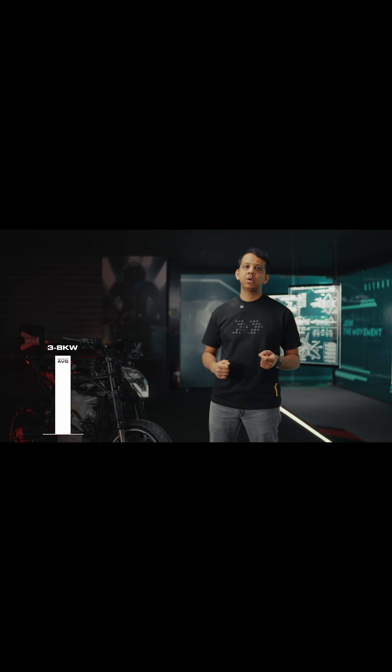Now let's talk about batteries. While most electric two-wheelers operate between 3 and 8 kilowatts of peak power, what we are dealing with at Ultraviolet is motorcycles that operate between 30 and 100 kilowatts of peak power. Now what this means is not just an 8 to 10x increase in terms of power, it also means an exponential increase in losses and that's what we need to work with.